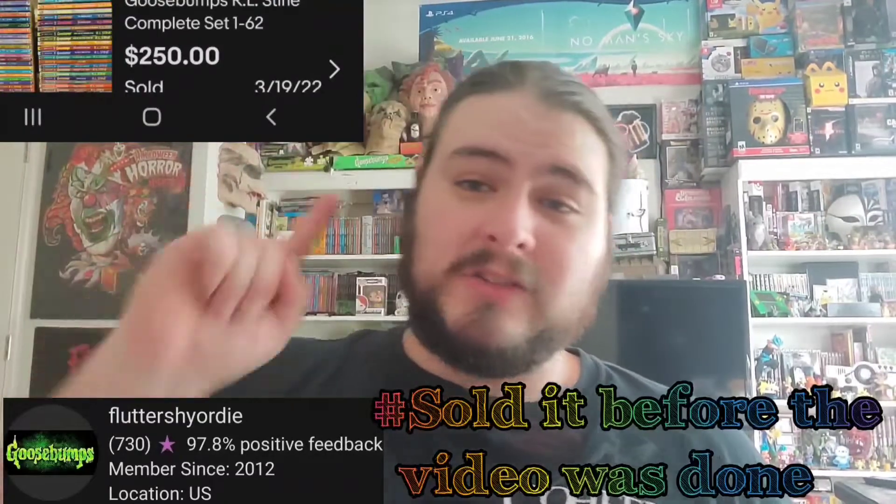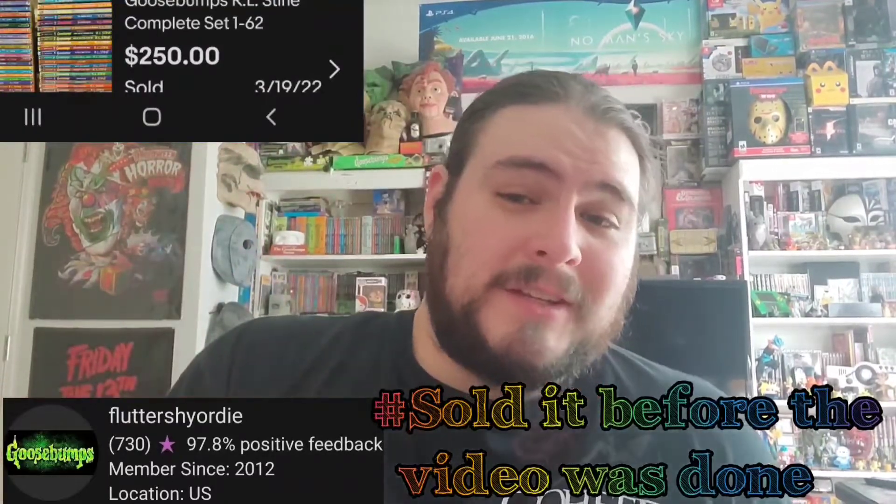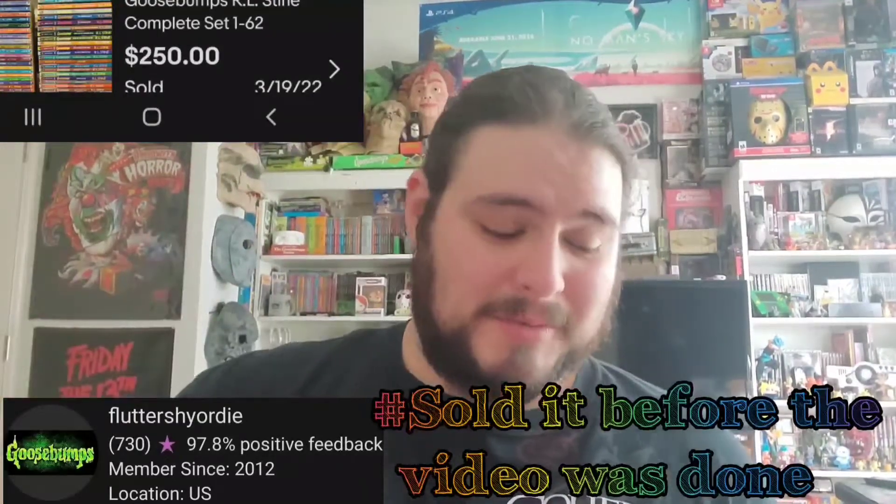Last but not least, I made a deal with somebody on Facebook. I sent them a few books and they sent me quite a few books. This is the last one — the last one to complete the secondary set. It was number 51. I've got it, and as of now it is going on eBay. So if you want to buy a full set of Goosebumps, check out the link in my description.